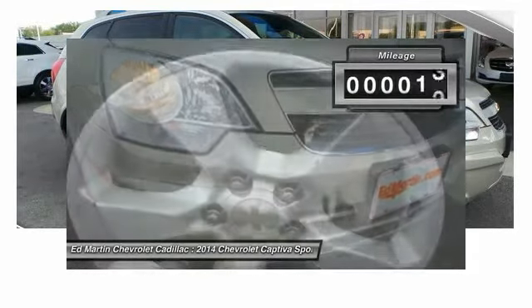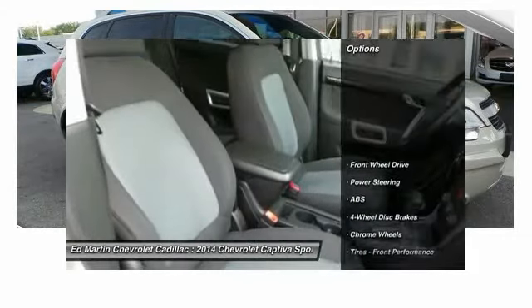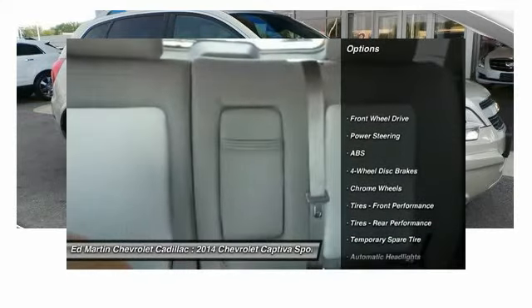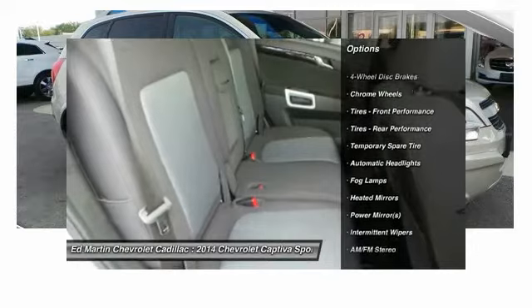This vehicle has less than 35,000 miles. Here are some of this vehicle's great options: stability control, keyless entry, steering wheel audio controls, traction control, anti-lock braking system.